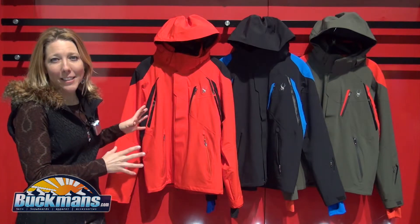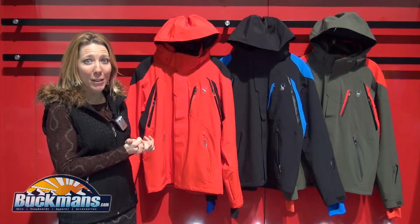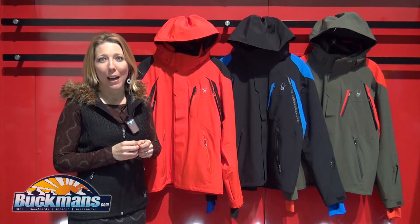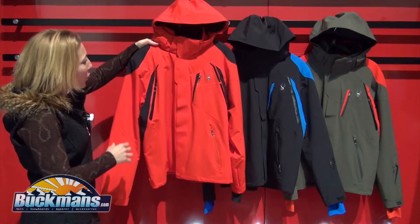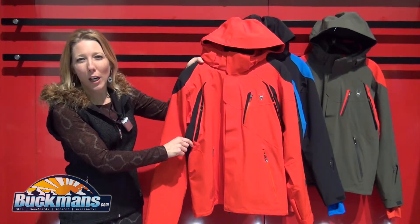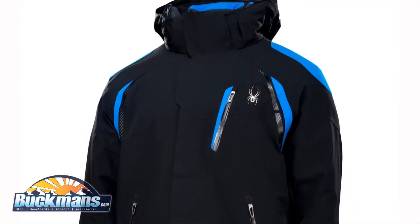Behind me we have three fantastic colors in this jacket called the Garmish. It sells for $600 and is definitely one of the most technical jackets that we have to offer. The Garmish shown here in the volcano has these really beautiful sharp angled details of the carbon fiber fabric.